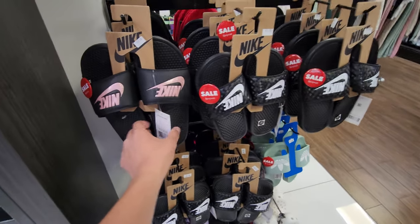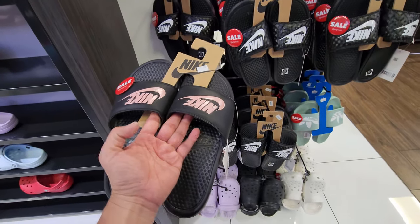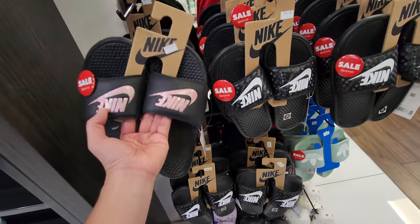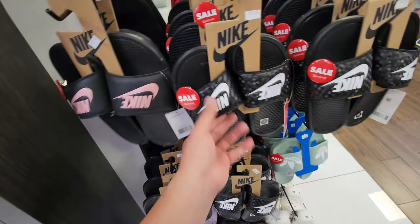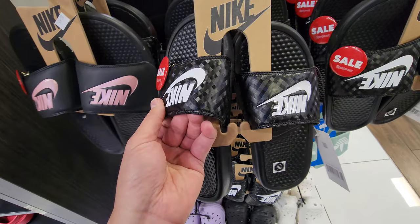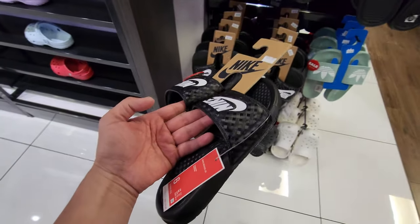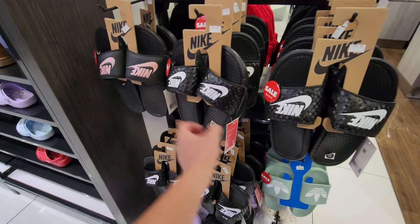They do got some slides on sale — all these Banasi slides, normally $25 down to $15. A few different colors, a few different sizes. The pink one right there, the white one. And look at that stuff in the back — what is this? Like a carbon fiber type of look to it? 15 bucks for those.